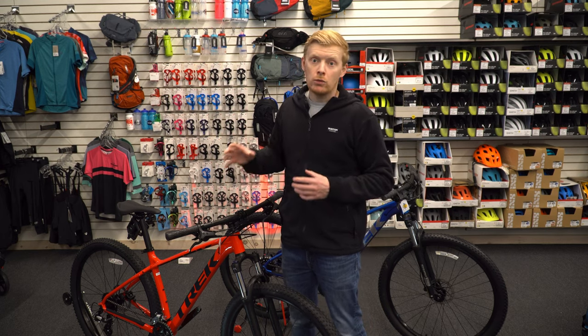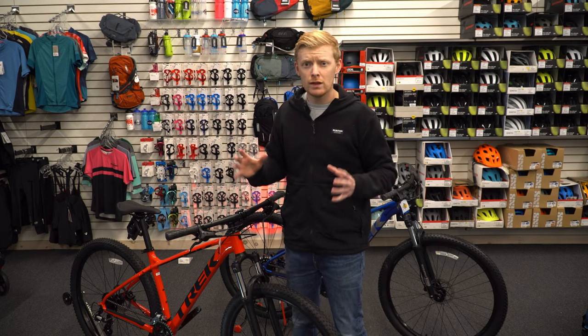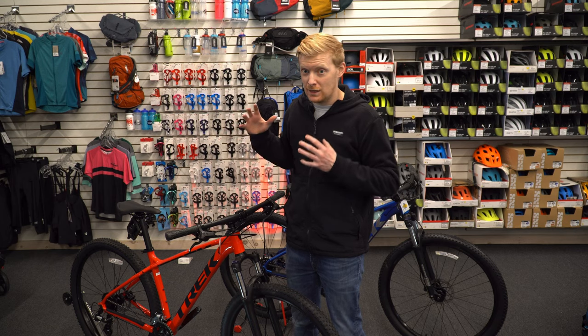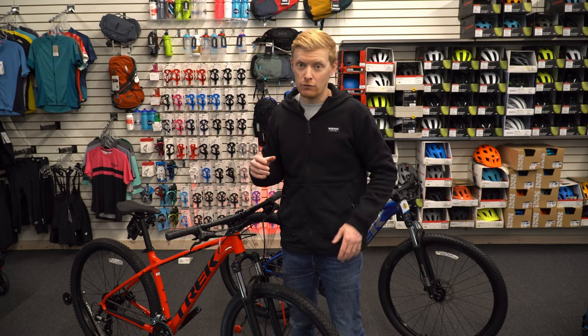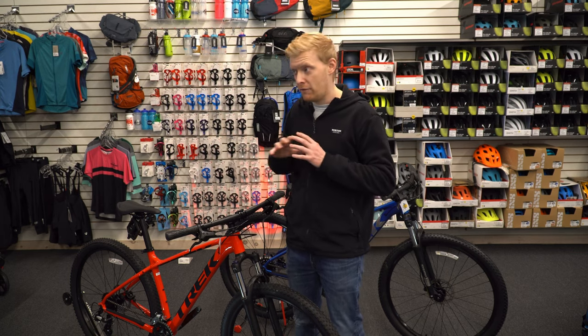All the rack mounts and bottle mounts are the same as the Marlin 5 — you're able to load this bike up really well and make it a good commuter. Honestly speaking, the Marlin 6 is everybody's bike. If you were looking for an everyday carry bike where you needed it ready to go at all times, this would be it. This is the one you want with you for everything.